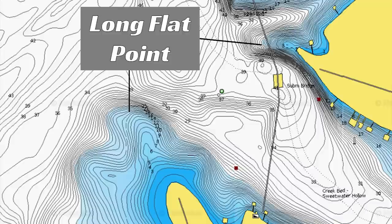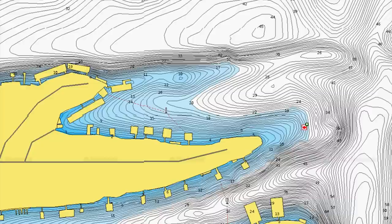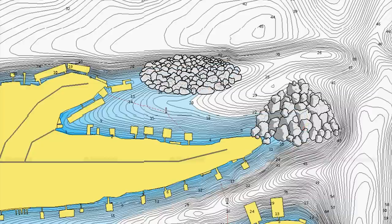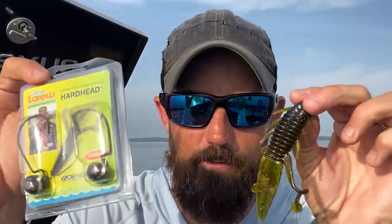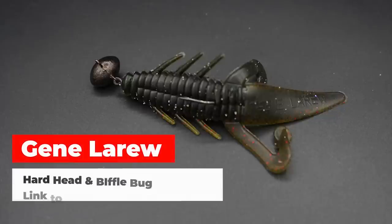Long flat hard bottom points. It doesn't have to be big chunk rock — it can be pea gravel, it can be shell — but it's got to be hard bottom, free of silt sediment, no vegetation. My favorite way to fish those — and you will catch a ton of fish, trust me — is on the Biffle Bug, the Hardhead in the Jean LaRue Biffle Bug.